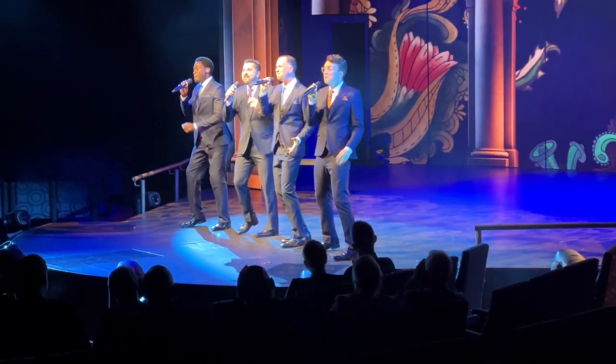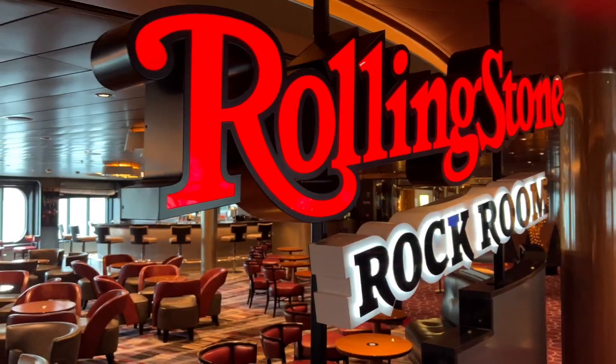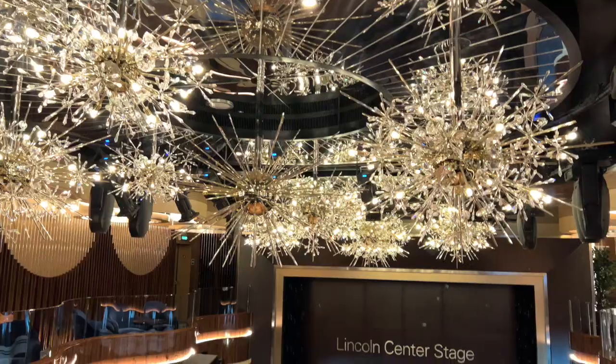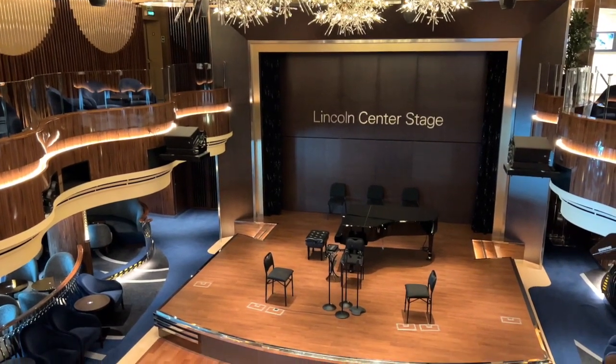Music is Rotterdam's drawcard. The World Stage has thrilling production shows. There's the Rolling Stones Rock Room and the dueling pianos of Billboard On Board, as well as the Lincoln Center Stage, which doubles as the BB King Blues Club.